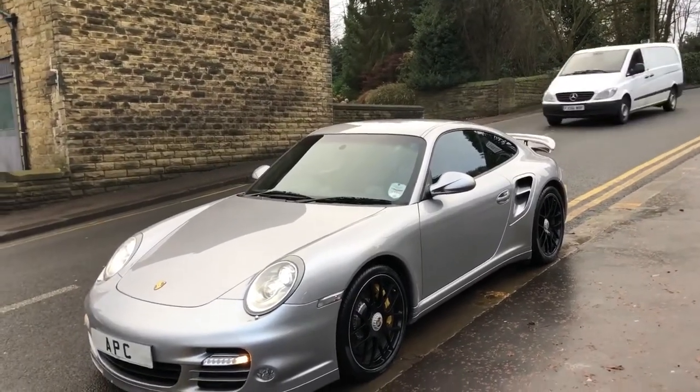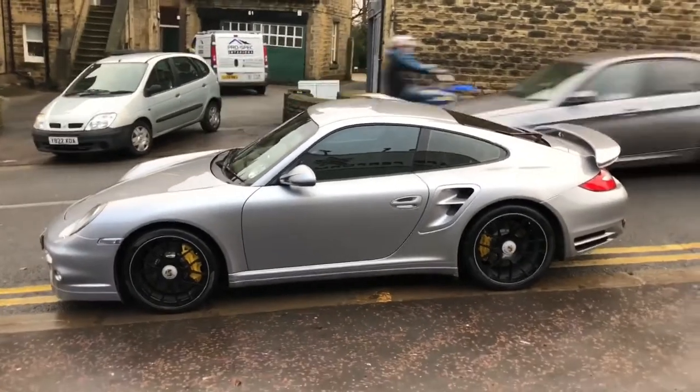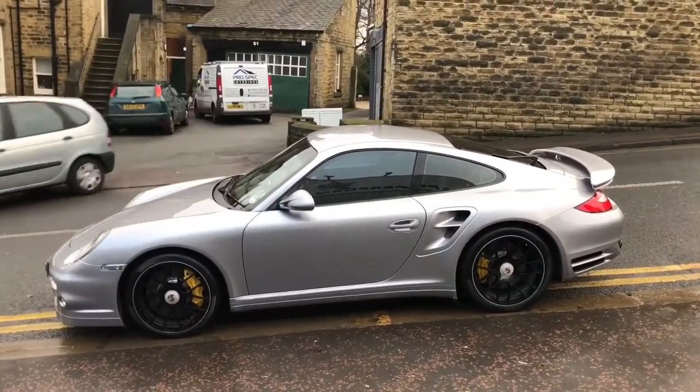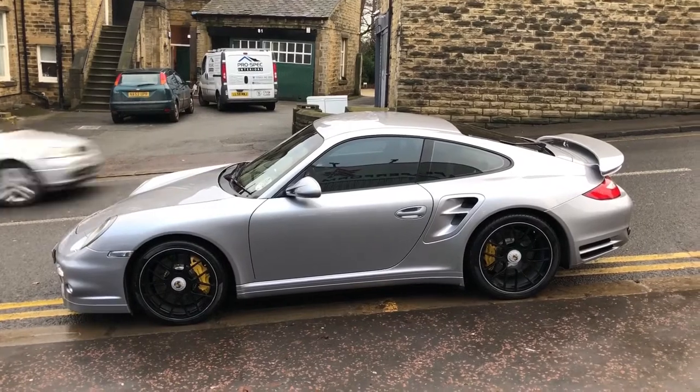When I saw this car and the spec, I had to buy it. I love Porsche Turbos. The thing is, you can buy a Ferrari, you can buy a Lamborghini, but they're fragile and they're breaking — they're not made properly. But if you buy a German car, they're made and they work.